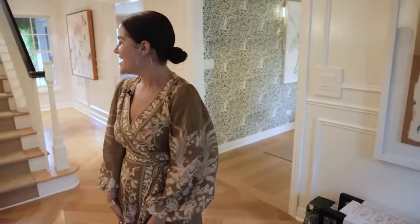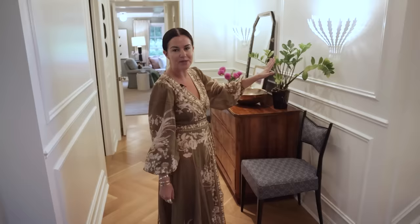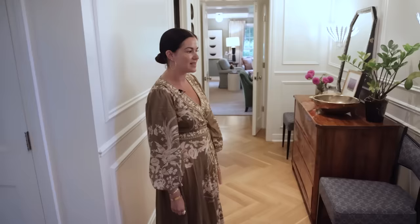Coming this way, we added pencil moldings to the walls for some interest and to give it a more traditional, older feel. When we bought the house, you entered directly into my husband's office, which didn't work because it was too open to everything. So we closed this off. I had a beautiful Biedermeier chest in the house I grew up in and always loved it — I found this one at auction. It was the very first thing we bought when we bought this house.